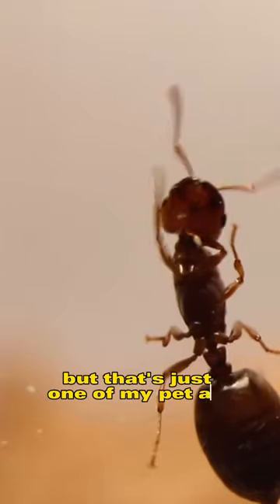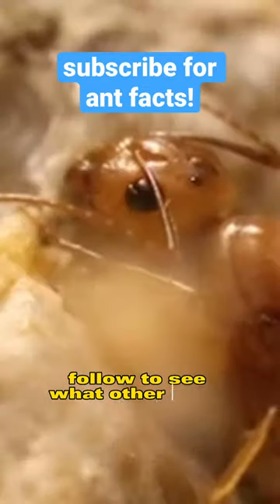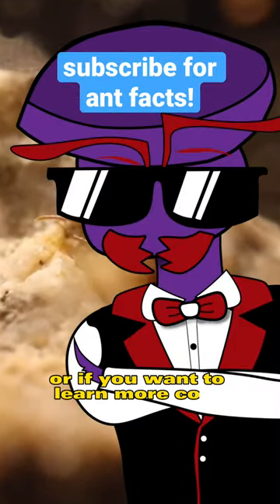But that's just one of my pet ant colonies. Follow to see what other ants I have, or if you want to learn more cool ant facts.